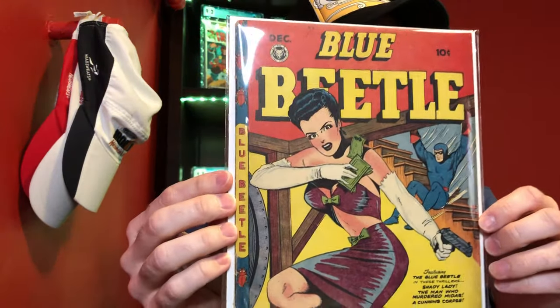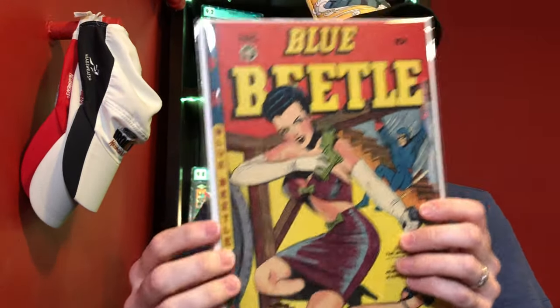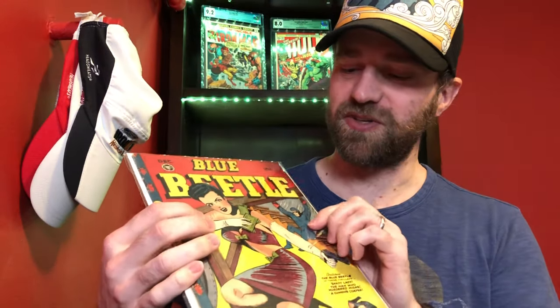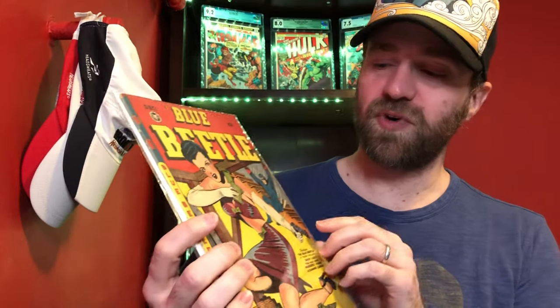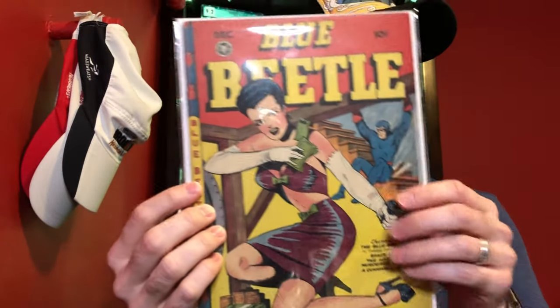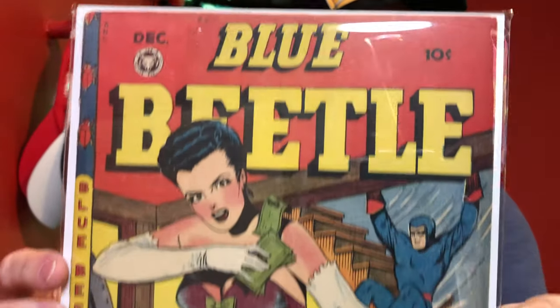The next book is Blue Beetle number 51. It's Golden Age — kind of like a bad girl art cover because she's a villain with a gun trying to steal money, and Blue Beetle is doing the Kool-Aid Man thing in the back busting in to stop her. This run from issues 48 to 53 has quite a few popular good girl and bad girl type covers that are very in demand. It's a pretty clean book with some spine wear but presents really well — I think this is late 40s.